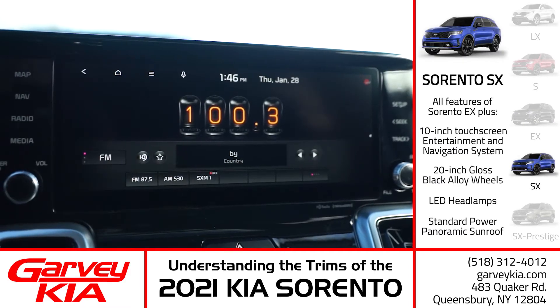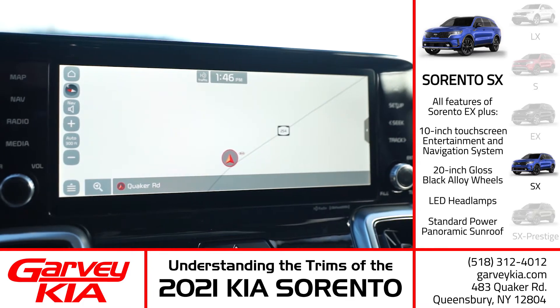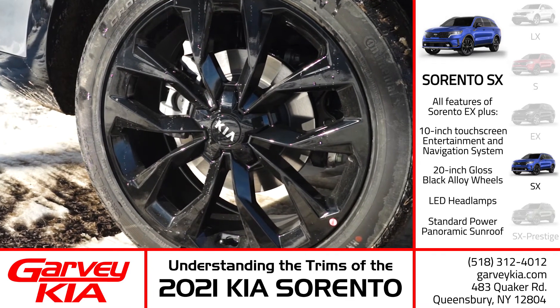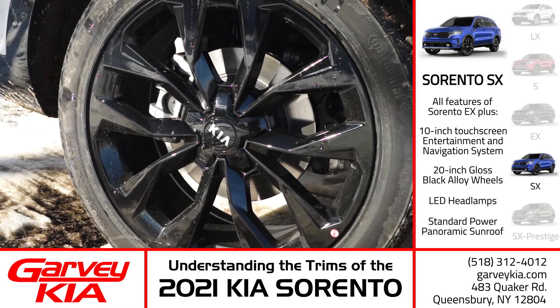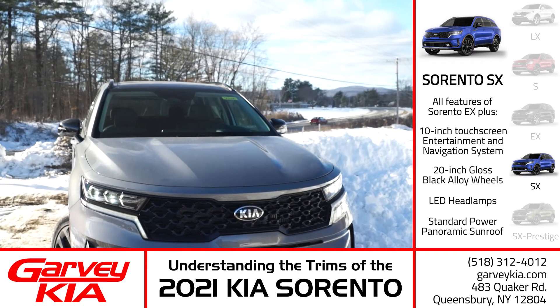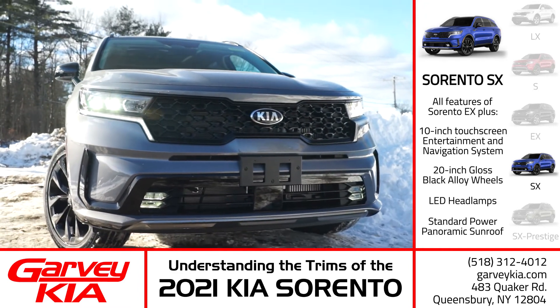Get ready to be bold with the Sorento SX. It brings to the table a 10-inch touchscreen entertainment and navigation system, 20-inch gloss black alloy wheels, and full LED headlights — all standard. Oh, and that panoramic sunroof that was an option on the EX and S trims? Now standard. The Sorento was already stylish, but the SX trim just makes so much more of a statement.